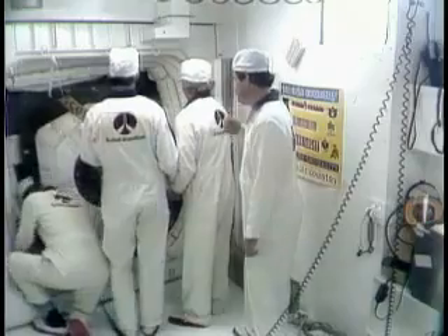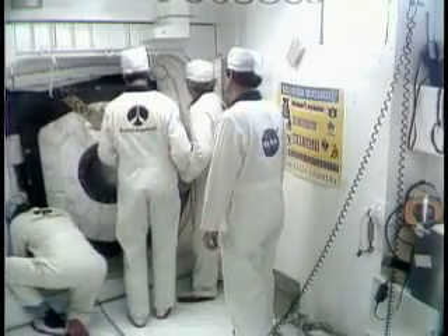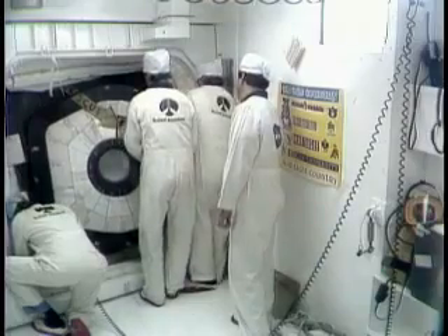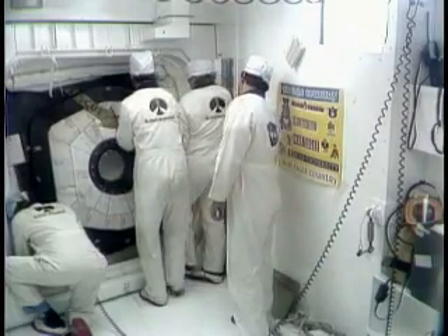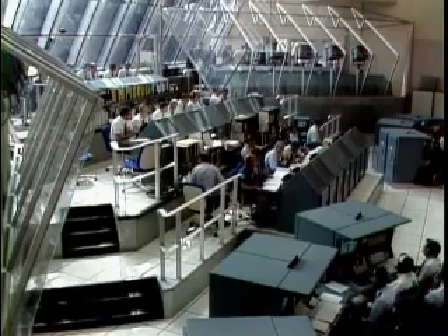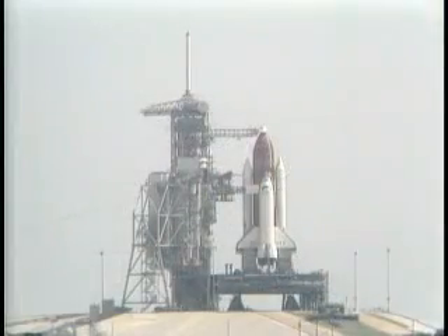Once the hatch is closed and locked in place, special plugs of orbiter insulating materials will be screwed into place. The countdown clock is continuing at T-minus 48 minutes, 40 seconds and counting. This is Shuttle Launch Control.